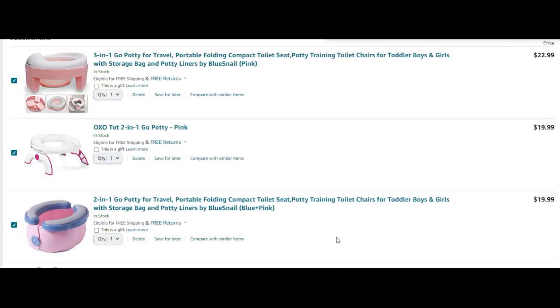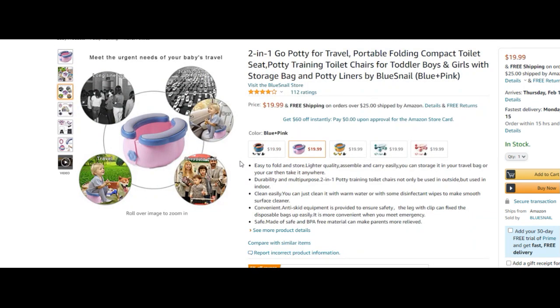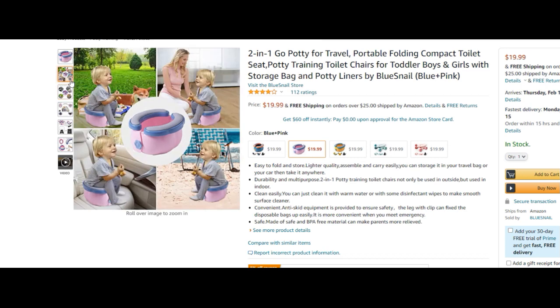Next we have a Two-in-One Go Potty — a portable folding compact toilet seat. It sells for $19.99 and comes in a variety of colors. It's marketed for potty training and can be used outdoors or indoors — perfect for busy parents stuck in traffic who need a quick solution in the car. However, this one cannot be used on your regular house toilet or over a public restroom toilet, so it's strictly on-the-go.